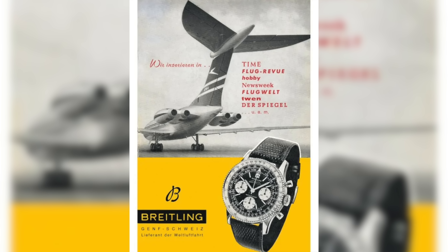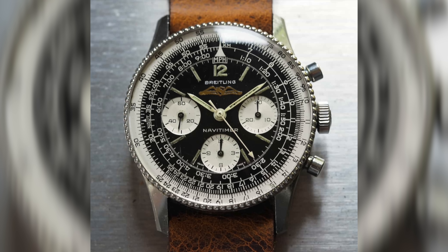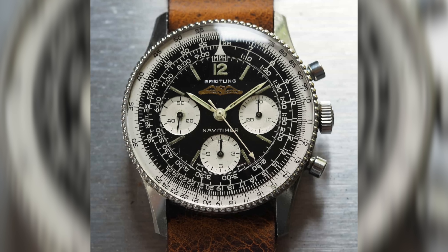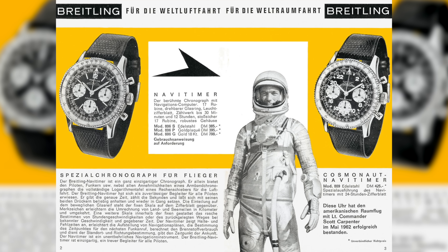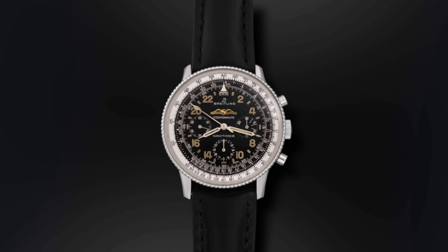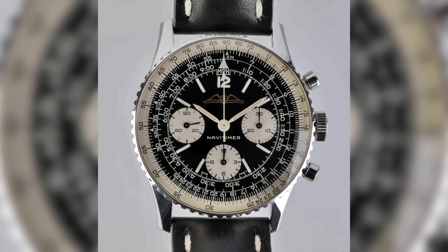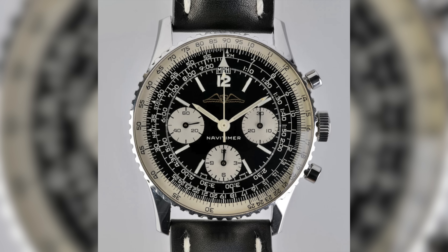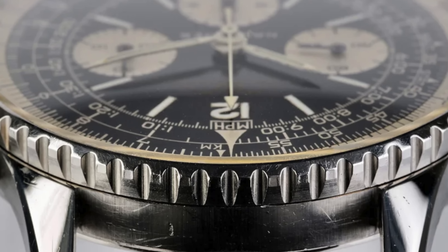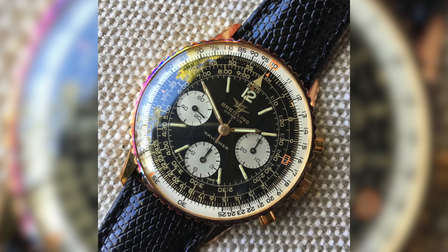The Navitimer, known as the Reference 806, was introduced on a wider scale in 1956 with the Breitling brand logo above the Wings logo instead of the AOPA logo. The Navitimer even made it to space with astronaut Scott Carpenter specifying one with a 24-hour dial — known as the Cosmonaut — to distinguish day and night during his 1962 orbital mission. By this time, the Navitimer's subdials had gone from black to silver, or reverse panda as it's known today. While the Navitimer garners the lion's share of attention, the brand does have a long list of classic references in its 20th century heyday.